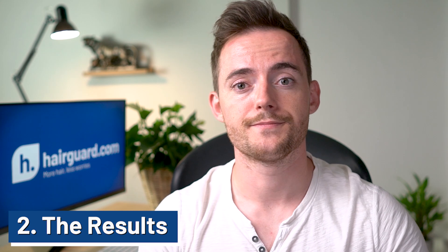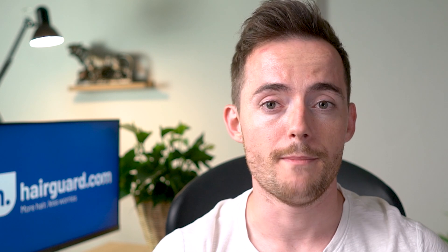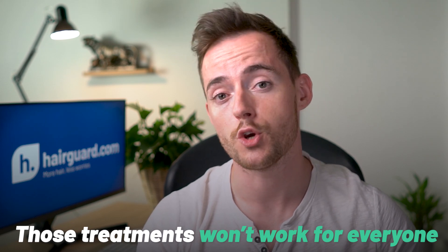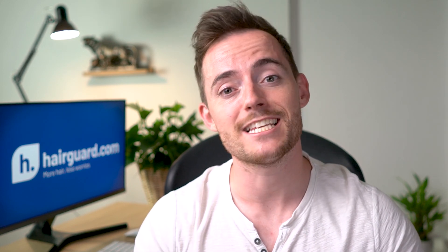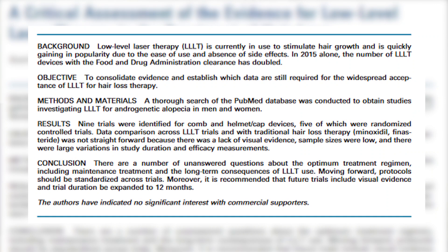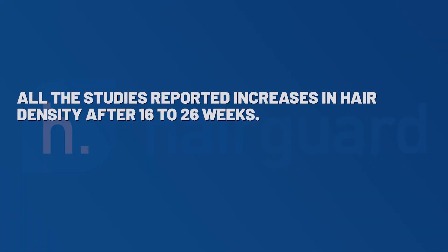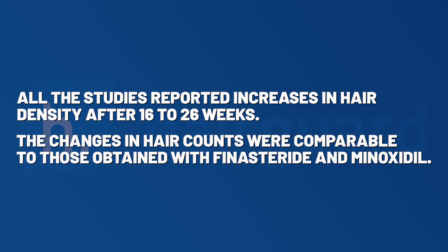Next, let's look at the results. Starting with LLLT — these are not miracle technologies. They will work for some men to stop hair loss, and in others they might regrow some hair. But they won't work for everyone, and the data we have so far shows modest regrowth. A 2017 review found five randomized controlled trials that compared treatment with active laser devices to sham devices — basically devices that look the same as the real deal but don't actually do anything. All the studies reported increases in hair density after 16 to 26 weeks, and the changes in hair counts were comparable to those obtained with finasteride and minoxidil.